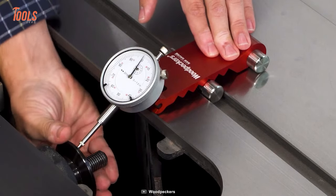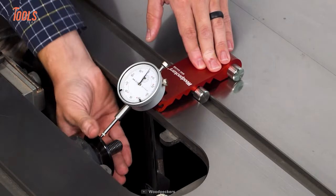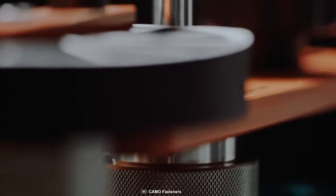It offers precise and clear measurements of the distance between the slot and the blade. You can also use the Woodpecker saw gauge to check for run-out in the saw's arbor.